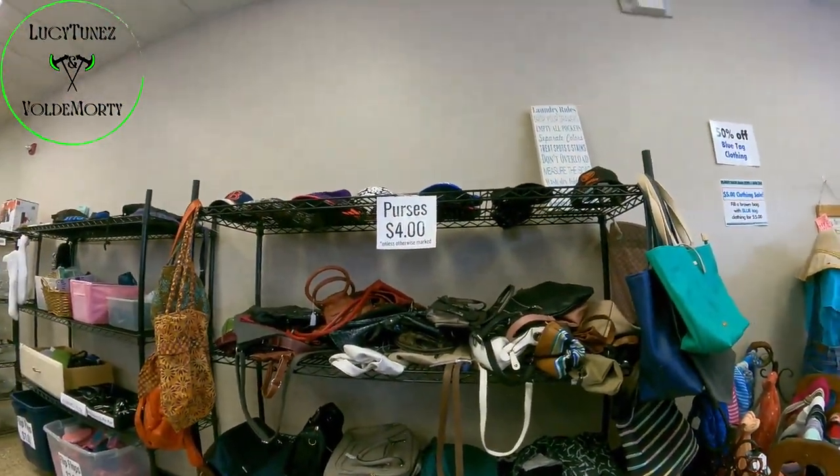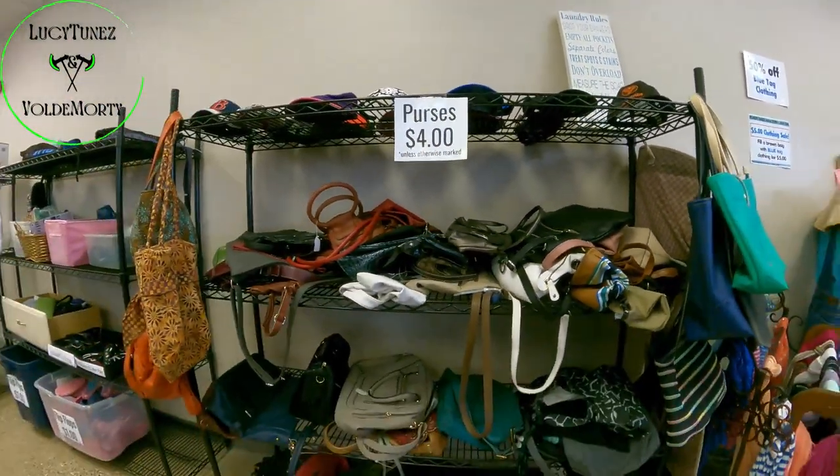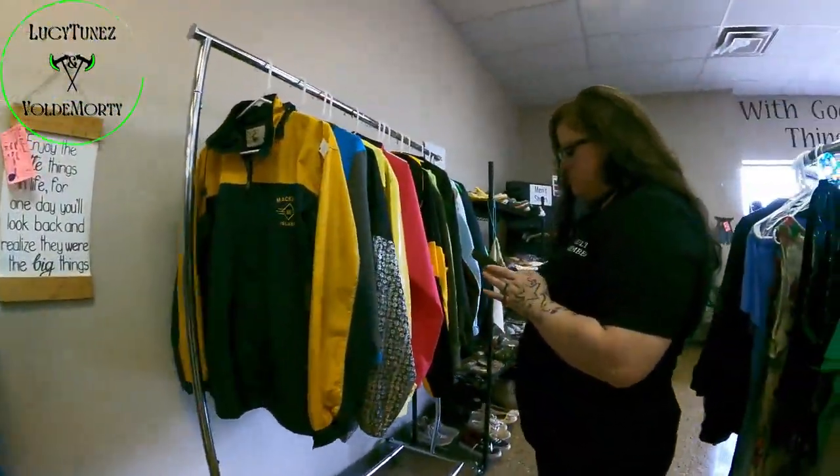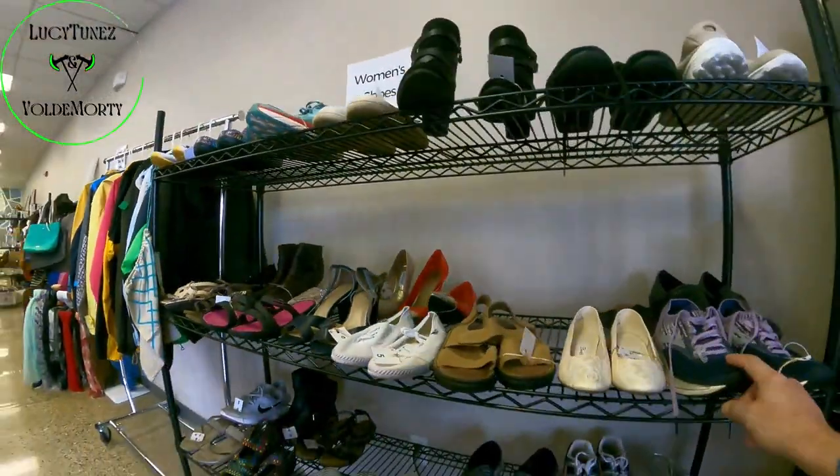Only one or two of these hats actually had a price tag, unlike the purses, but the ones we were interested in ended up not being anything special, so we decided not to grab any of them.